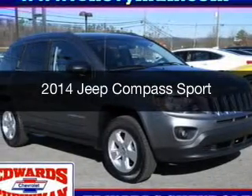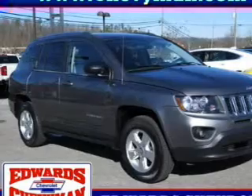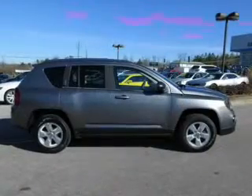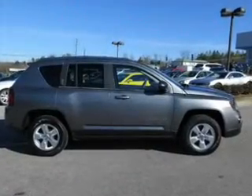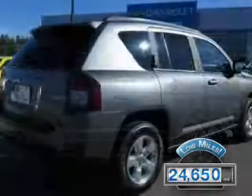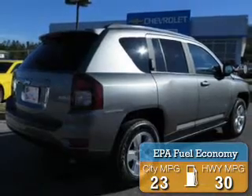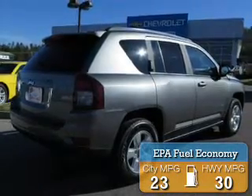This is a used 2014 Jeep Compass. It's powered by front-wheel drive, a 2-liter, 4-cylinder engine, and an automatic transmission. With fewer than 25,000 miles, this vehicle has a long road ahead. Great fuel efficiency saves you money by requiring fewer trips to the gas station.